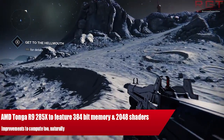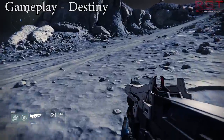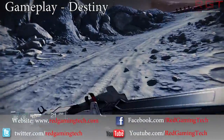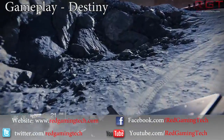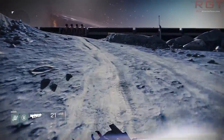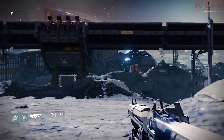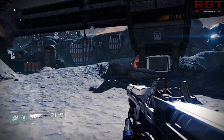Ladies and gentlemen, this is Game Incentive on video. We've got further news concerning graphics cards, this time coming from AMD's Tonga architecture. The R9 285X has apparently a 384-bit memory interface and 2048 stream processors.